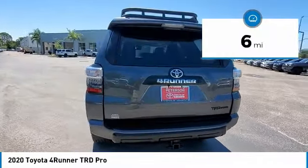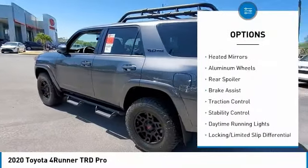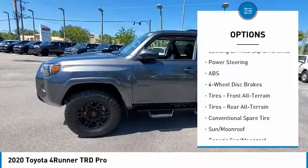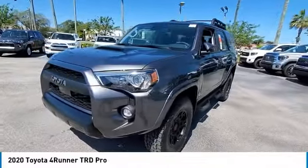Here are some of this vehicle's great options: 4-wheel drive, tire pressure monitor, tow hitch, heated mirrors, aluminum wheels, rear spoiler, brake assist, traction control, stability control, daytime running lights. Come see the car for yourself.